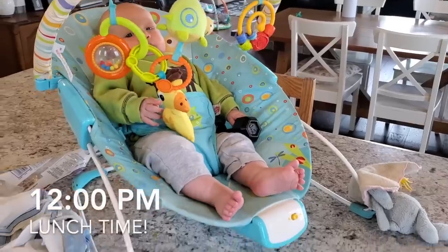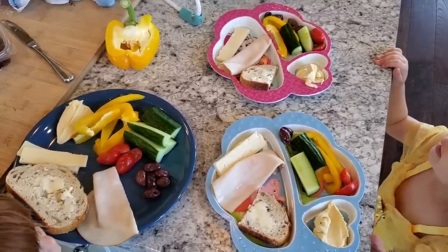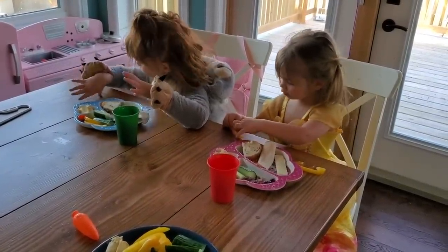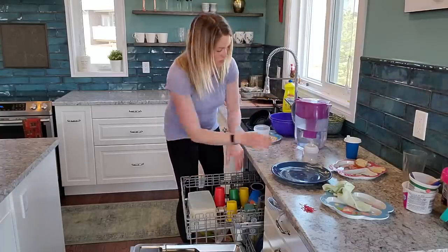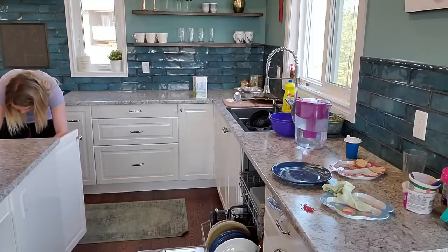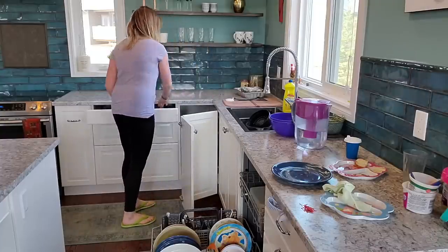Lunch time — this is the easiest lunch you can make for your kids. I call it the bistro platter, thanks to my friend Beth. It's basically just a mix of vegetables, cheese, bread, meat — whatever you have in your fridge. Kids love finger foods. After lunch I do a really quick cleanup. I try to stay on top of the dishes all day instead of letting them pile up into a big mountain, because as soon as they pile up I lose all motivation. If it's just a little bit of dishes, I get them done right away.